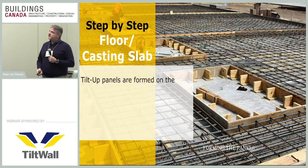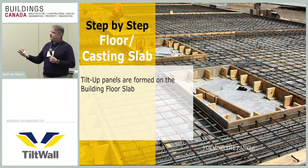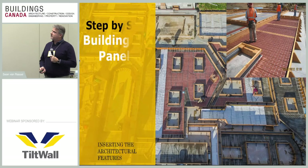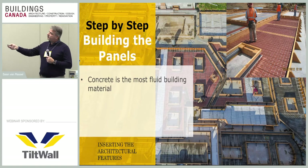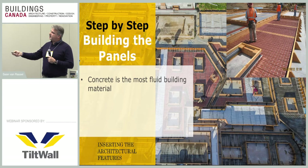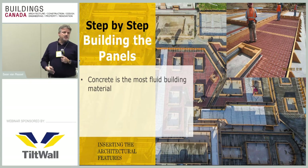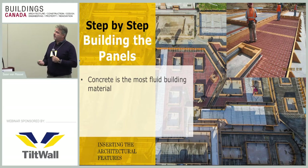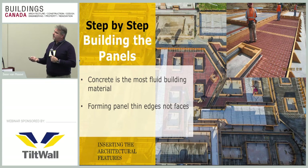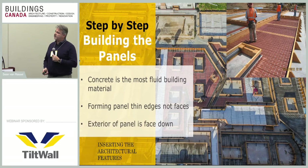The panels are formed on the actual casting slab or the building's slab; if unavailable, a temporary casting slab is used. Being the most fluid building material, concrete makes it very easy to form the outside edges of each panel and create things like pointed roofs or arches — difficult motifs that in a vertical application would be very hard to form and pour. Only the edges of the panels are really being formed, so very little forming material is needed.